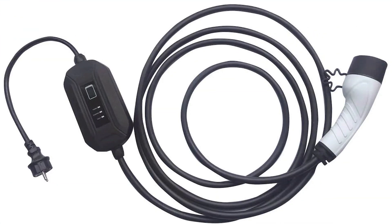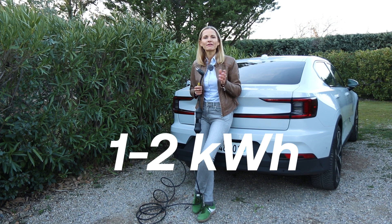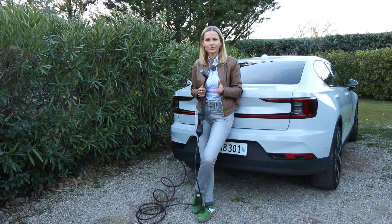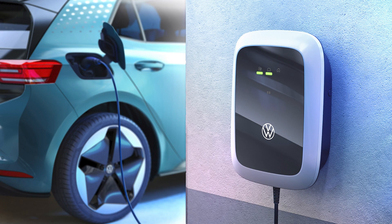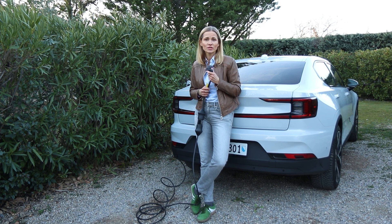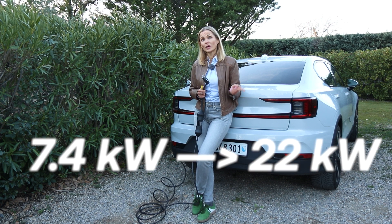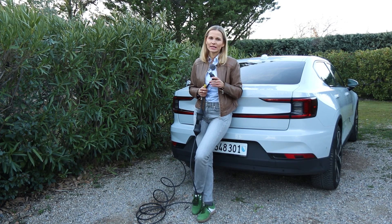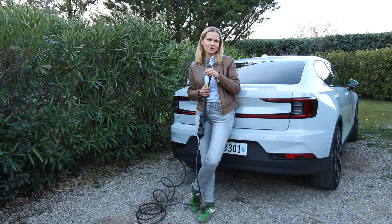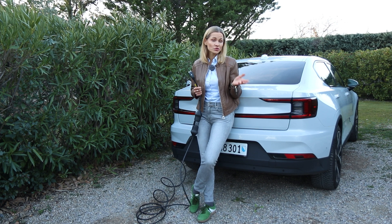Charging at home using a regular wall socket is the slowest — one to two kilowatts — which means for an average battery size it'll take you about three to four days. Wall boxes cost somewhere between two to six hundred euros or dollars to install. Many brands are offering very good deals, and the speed here starts from 7.4 kilowatts all the way to 22. With a slower wall box it'll take you about 12 hours to charge, but with a quicker one, four to five hours.